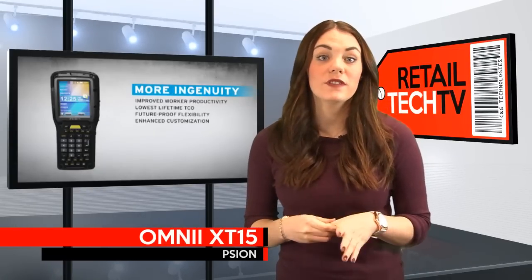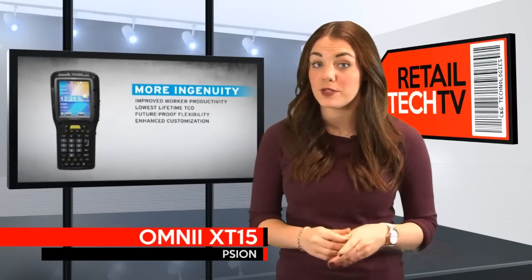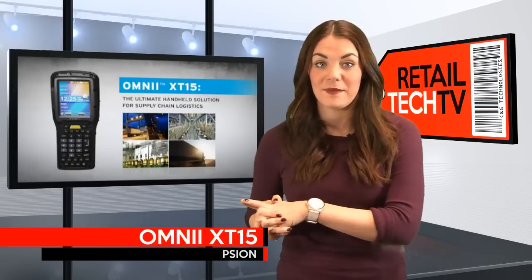The XT15 comes bundled with your choice of Windows CE 6.0 or Windows Embedded Handheld 6.5. Like many of Scion's products, the XT15 is open source, which gives you the ability to customize the platform to your needs and peace of mind that your product won't become obsolete anytime in the near future.